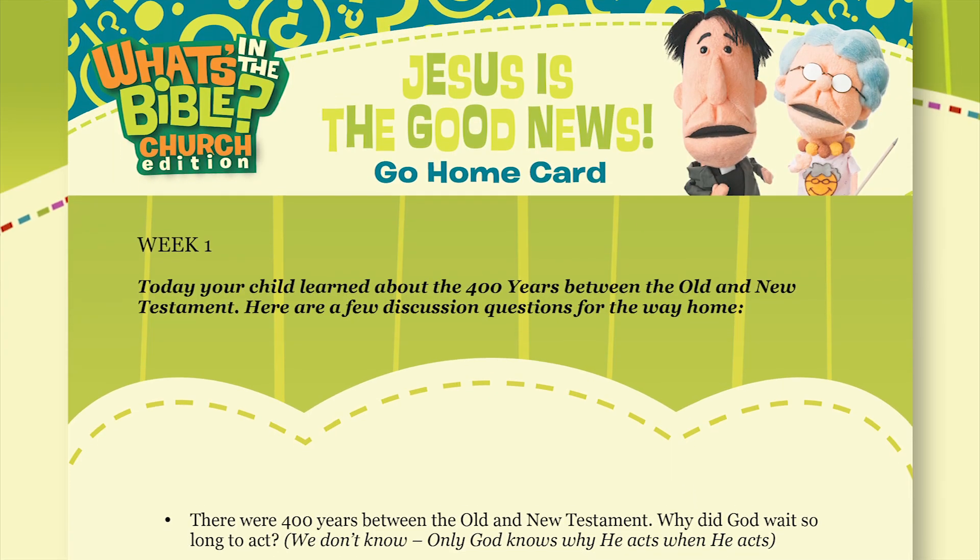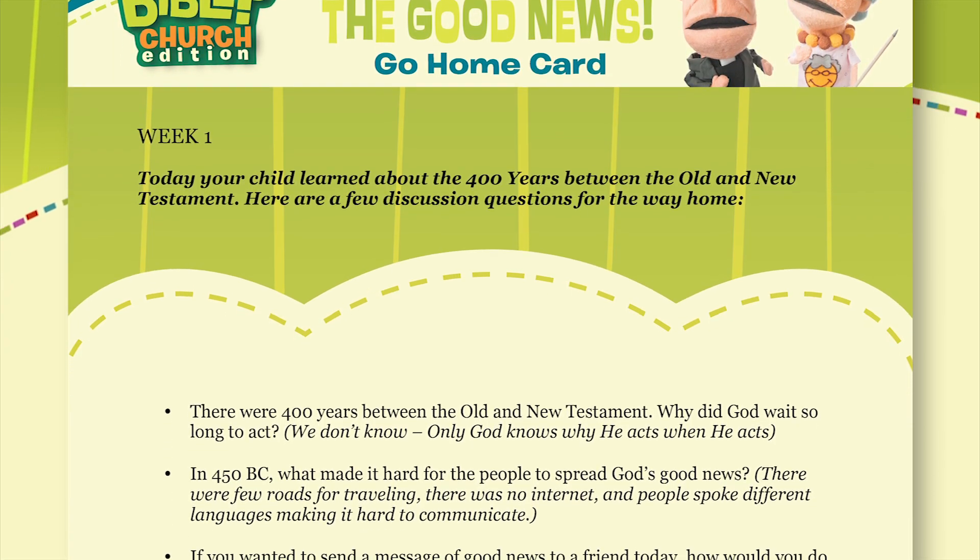You can send each week's Go Home card to encourage parents to discuss the day's lesson with their kids. The Go Home card is on the print materials disc in Word document format so you can easily update it with announcements about your ministry. As you begin your journey through the Bible — God's great rescue plan — with What's in the Bible, we hope you find the curriculum easy to use and customize, and that it instills a lifelong love of God and His Word in the hearts of the children in your ministry. Thank you for sharing your time and being a leader in your church, and God bless you as you start the What's in the Bible Church Edition.